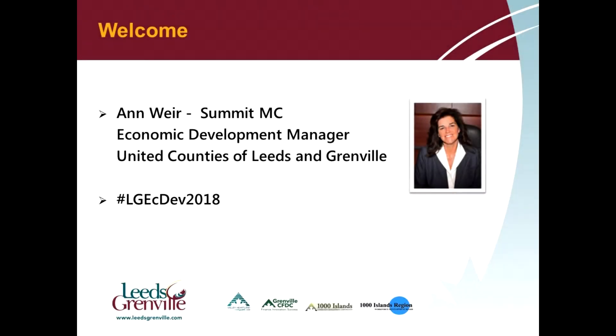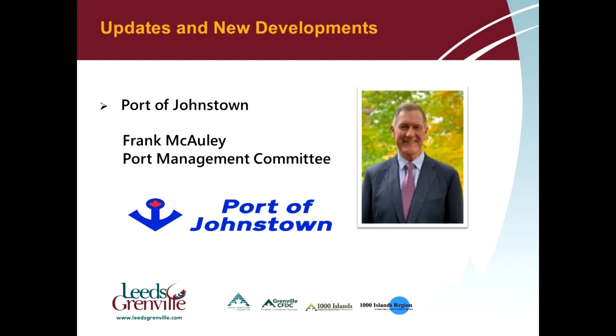Please give a warm welcome to Frank, Port of Johnstown. Good afternoon, ladies and gentlemen. I do know that it's 2 o'clock on a Friday afternoon, so I know how much you're looking forward to a deep, dark, and dense presentation about the Port of Johnstown.